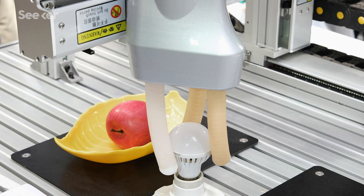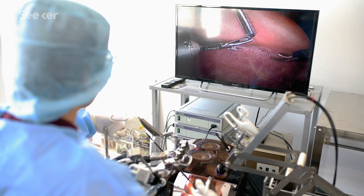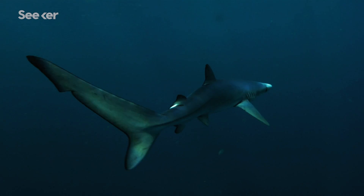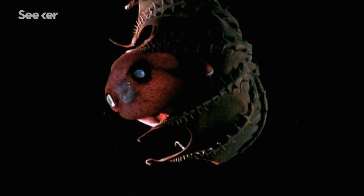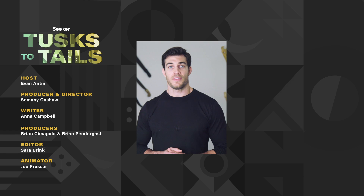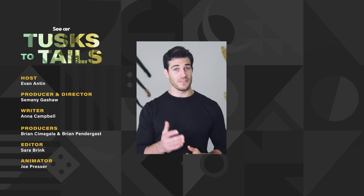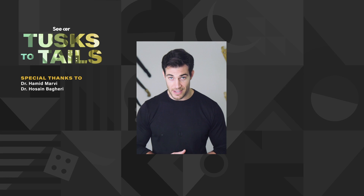If they're successful, this Octobot could make huge strides in fields from manufacturing to medicine — think sensitive, flexible machines that could assist with assembly or surgery. So let's take care of our oceans today to make sure they're healthy for generations to come, because with so many incredible, strange creatures with such amazing capabilities, who knows where the mysteries of the deep will take us next. Thanks for joining us for this first season of Tusk to Tails. Keep coming back to Seeker for all of your science deep dives, and we'll see you next time.